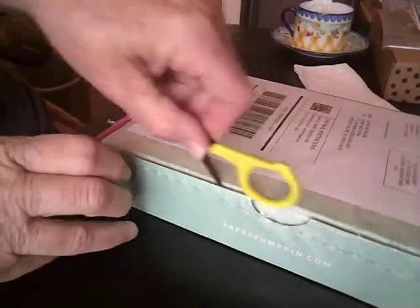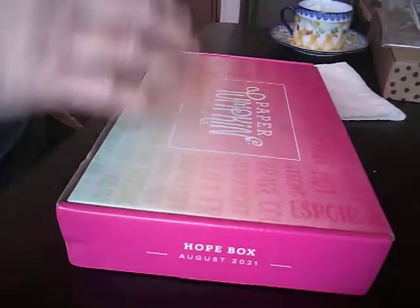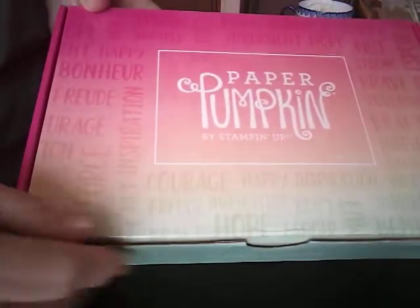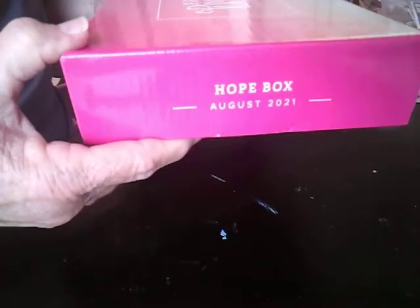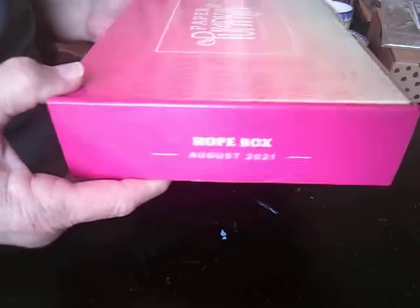Let me get this camera. I can already tell that it is a pretty box, one that will be fun to reuse. Let me get this wrapping off. Look at that — I think that's really pretty. A really pretty box. And this is the Hope box. It's the Paper Pumpkin kit for August 2021. Let's open it up and see what we're going to get.